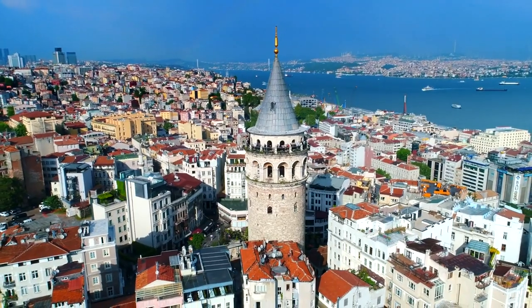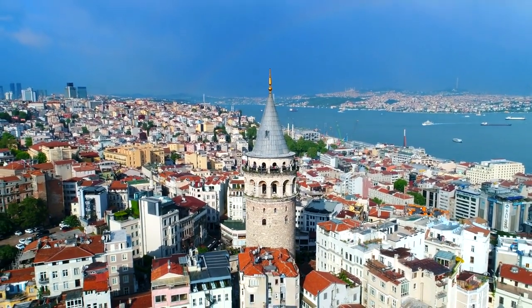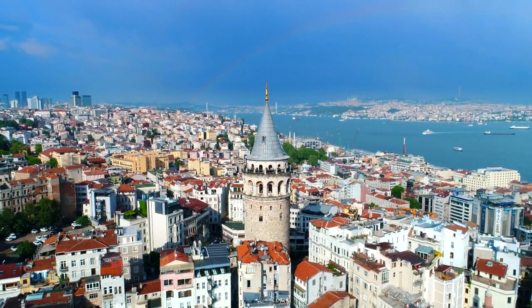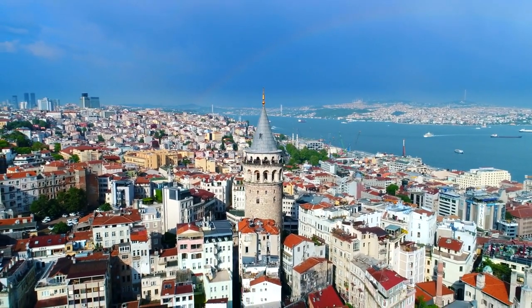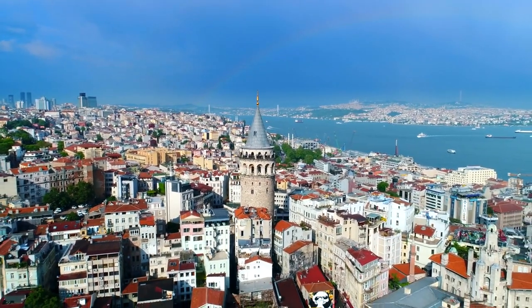Galata Tower Square: surrounded by narrow cobblestone streets and historic buildings, Galata Tower Square exudes old-world charm. Grab a coffee from one of the nearby cafes and soak in the lively atmosphere.